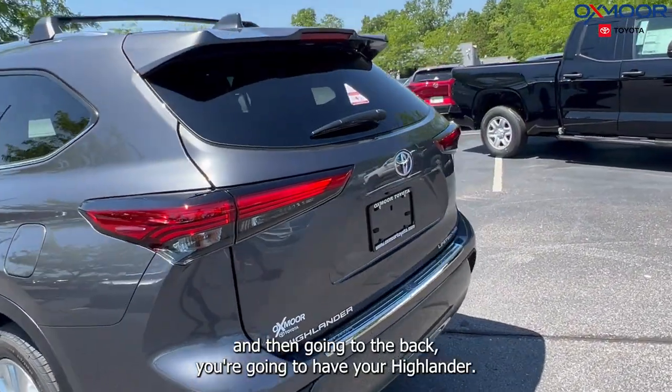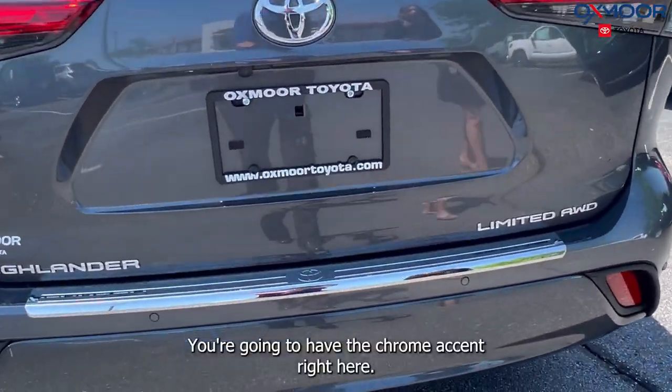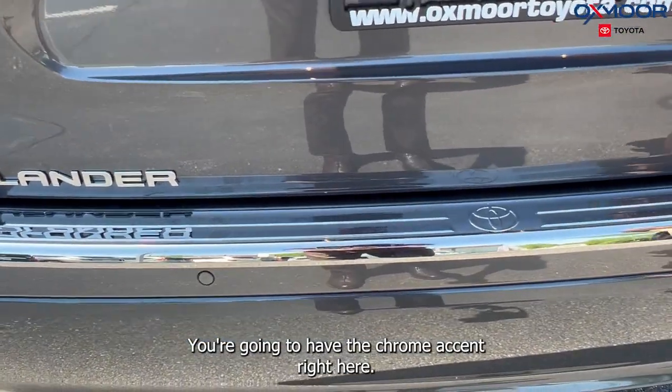Going to the back, you are going to have your Highlander Limited badging. It is all-wheel drive and you are going to have the chrome accent right here.